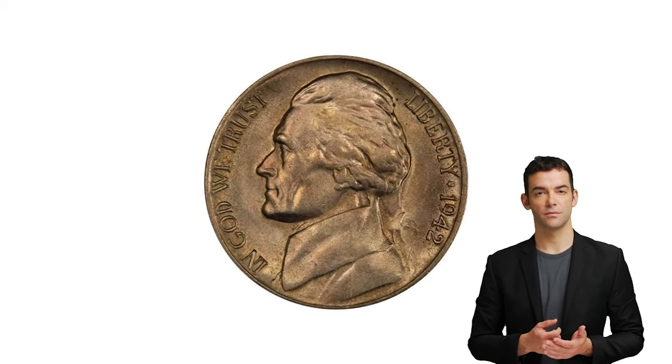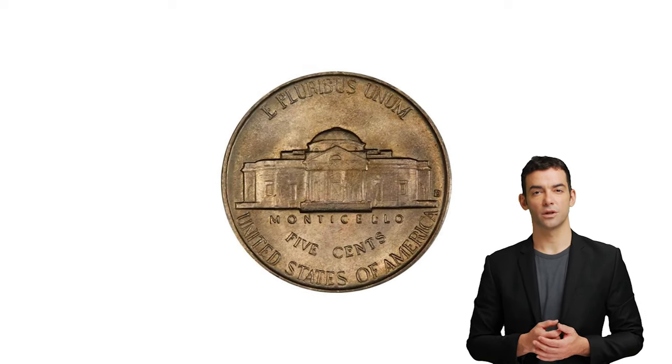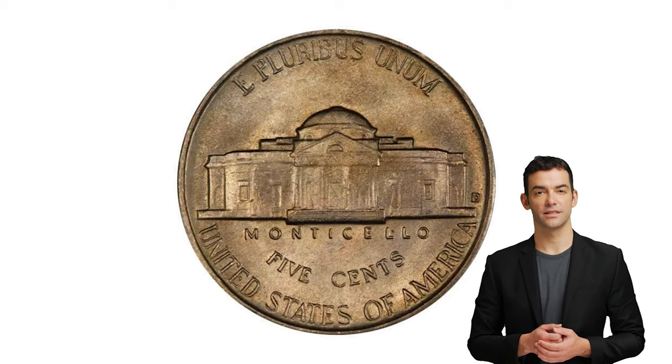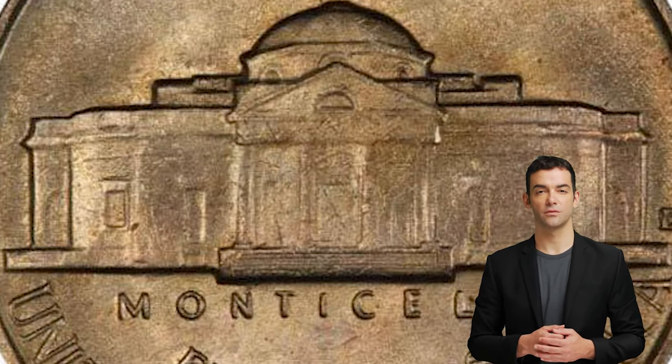Hey guys! Welcome back to Coin As. This is the 1942-D Jefferson nickel in mint state 66, with full steps on the reverse, and proven by CAC for Excelsior.